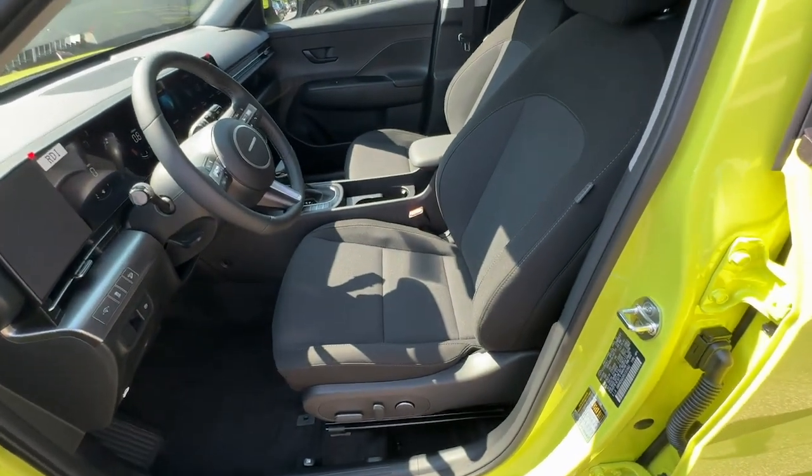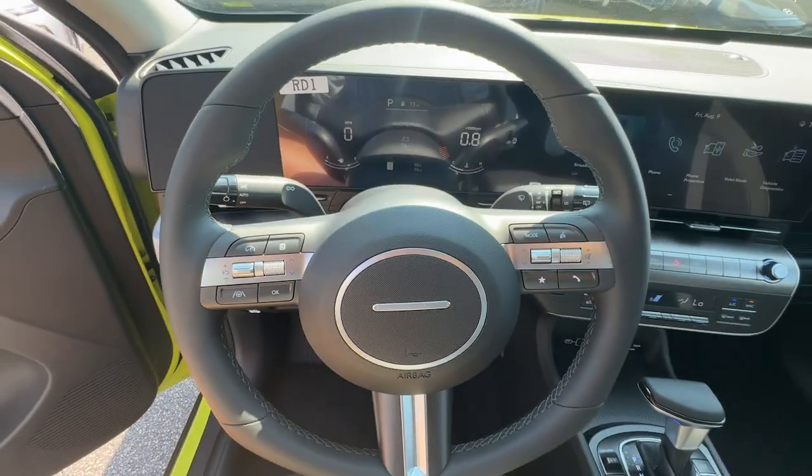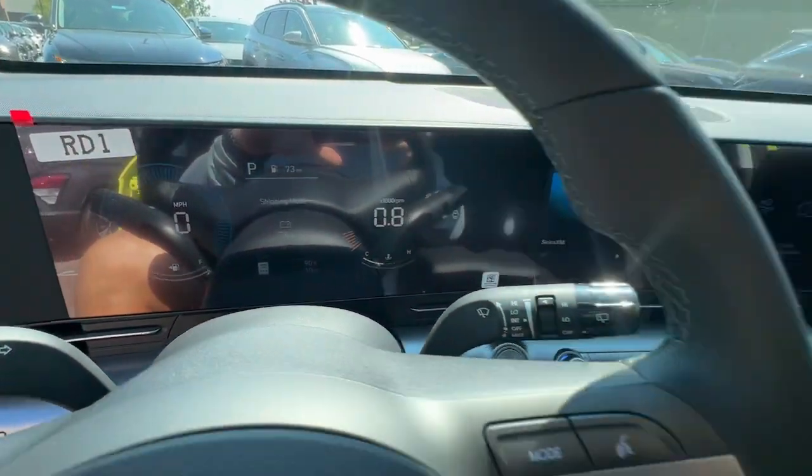Practical versatility meets breakout fun in this high spirited Kona. See for yourself when you take it out for a test drive. Our professional staff looks forward to giving you excellent service.